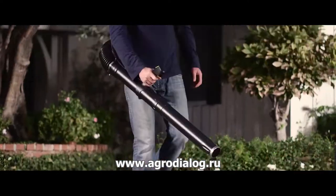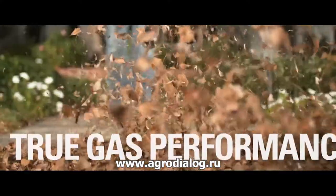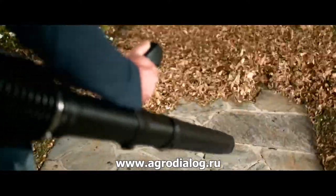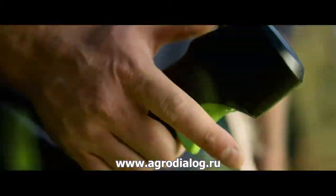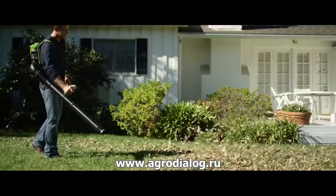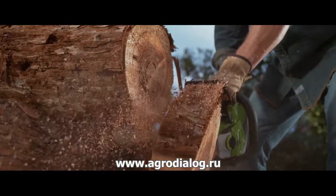Greenworks Pro is the ultimate battery-powered outdoor equipment. The powerful battery and revolutionary brushless motor technology provide true gas performance. The cordless jet blower will reach wind speeds up to 125 miles per hour. Variable speed trigger for full power control. Flex tube for easy maneuvering. The 60 volt battery is interchangeable with all Greenworks Pro 60 volt tools.